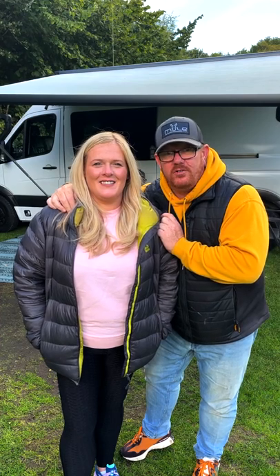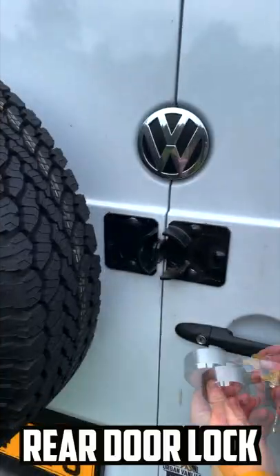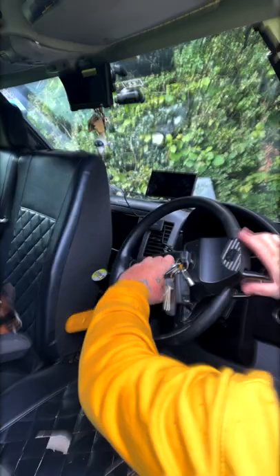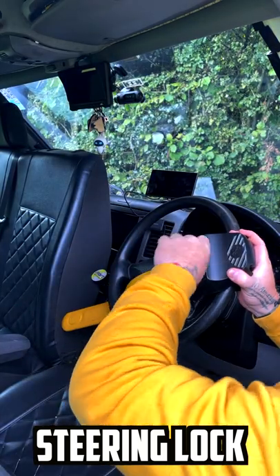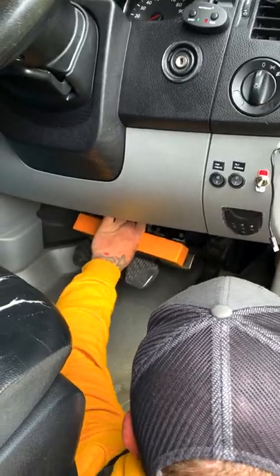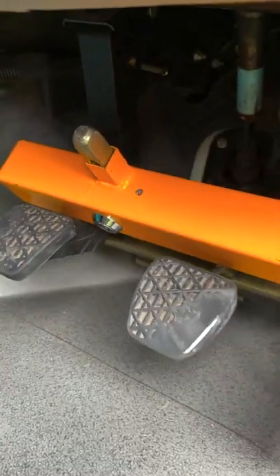We're going to show you six security measures that we have on our van. We fitted a lock onto the rear doors for extra security. We fitted a steering wheel lock as a visual deterrent. We've also recently bought a clutch claw locking device because it came highly recommended off other people's lists.